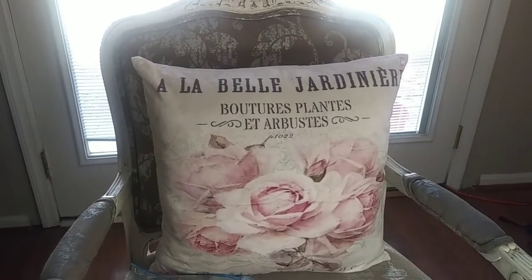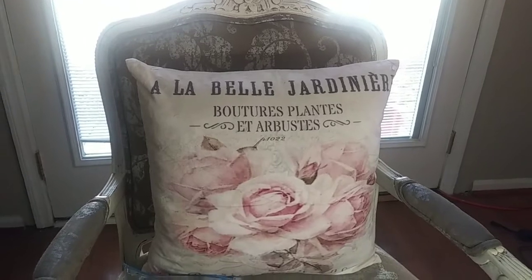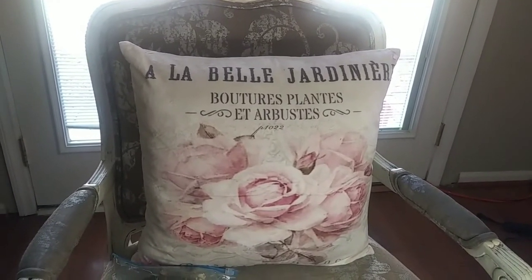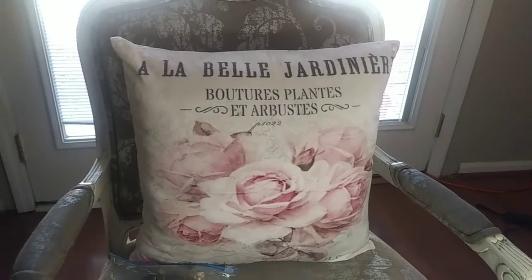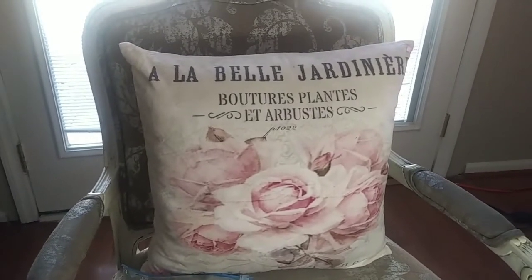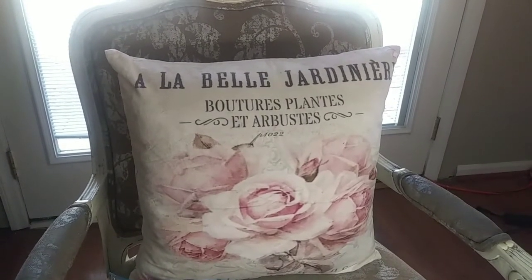Today's haul is a very big haul, but I combined it into three parts, three different videos. At the end, I'm going to show you more things that she's bringing to me.